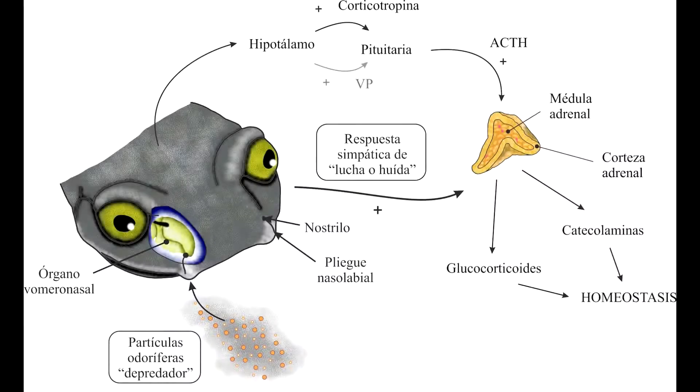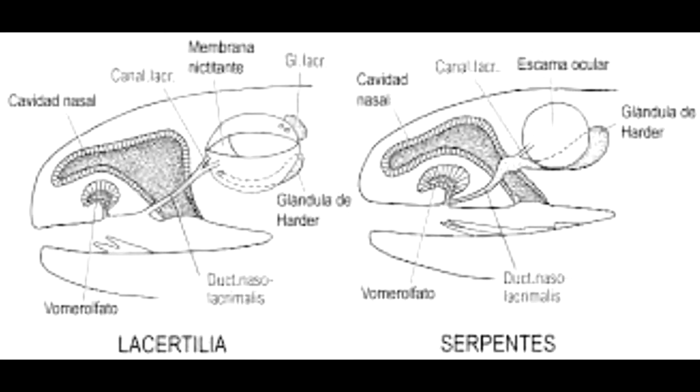En los reptiles, el olfato radica en las fosas nasales. Presentan el órgano vómero nasal u órgano de Jacobson, cuya función principal es obtener sensaciones olfatorias del alimento en la boca. El oído interno en los reptiles es complejo; el tímpano está en relación con el oído interno a través de la columnilla. Las serpientes carecen de cavidad timpánica, aunque conservan la columnilla, por lo que en realidad no poseen el sentido del oído.